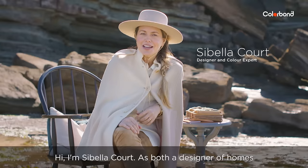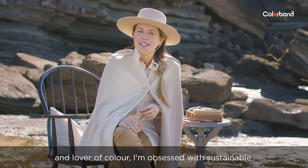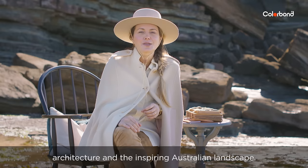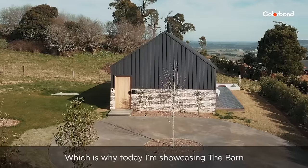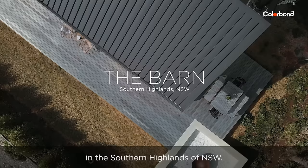Hi, I'm Cybella Court. As both a designer of homes and lover of colour, I'm obsessed with sustainable architecture and the inspiring Australian landscape, which is why today I'm showcasing The Barn in the southern highlands of New South Wales.